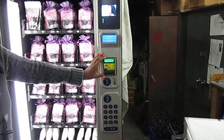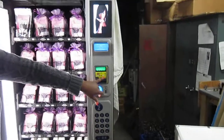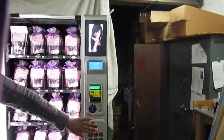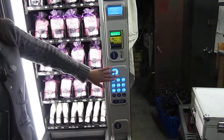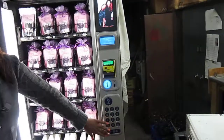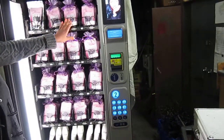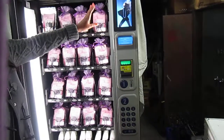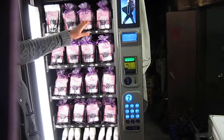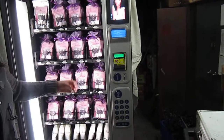The credit card processor takes Discover, American Express, MasterCard, and Visa. This panel here is just for the client to be able to select what he or she wants out of the machine. Once the client finishes selecting, they just push okay and then the product rotates. Once this dispenser rotates, there is a monitor on the top and the bottom, so it will keep rotating until the product hits the bottom of the bin and then the client can pull the product out.